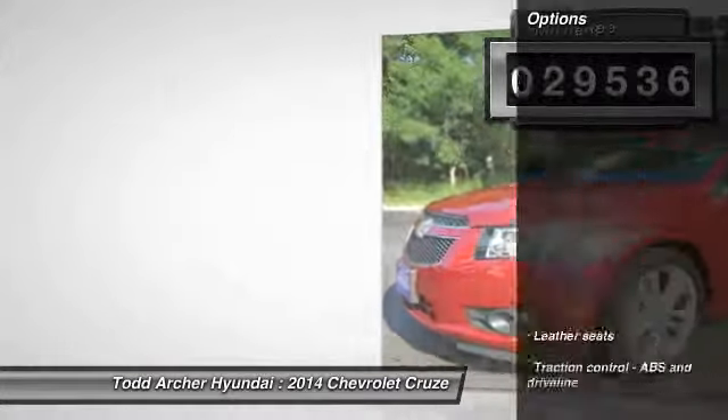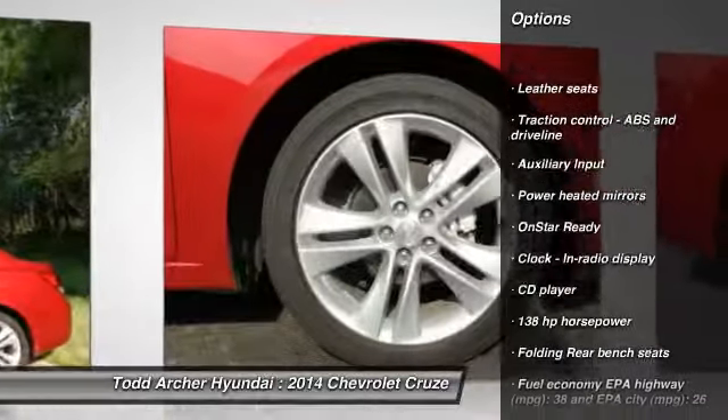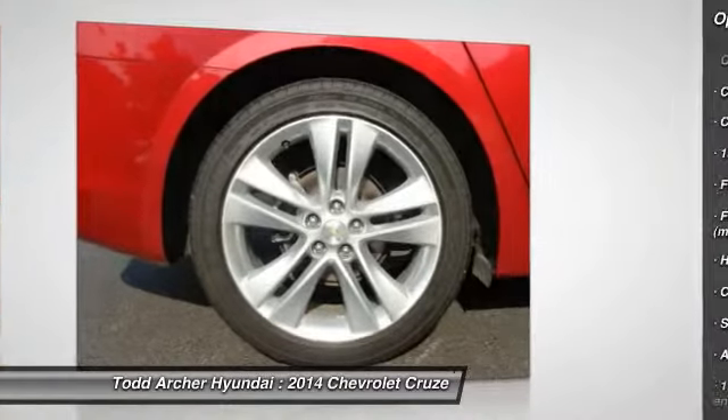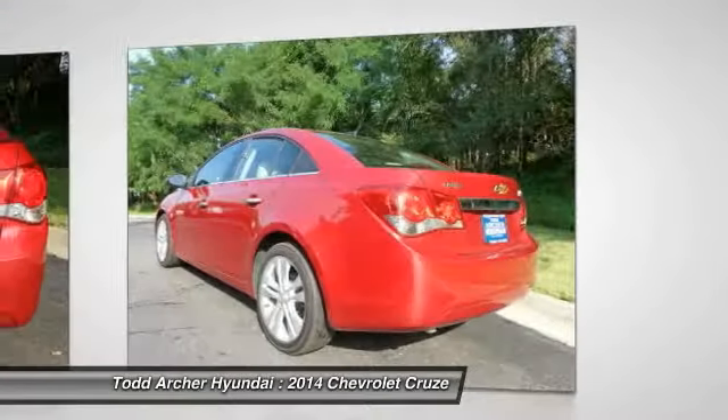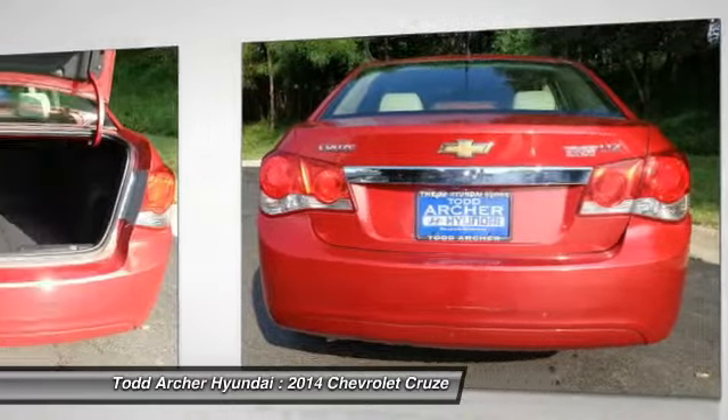Here are some of this vehicle's great options: traction control, automatic transmission, front wheel drive, alloy wheels, keyless start, cruise control, CD player, compass, heated driver's seat, fog lamps. Wouldn't you look great in this vehicle?